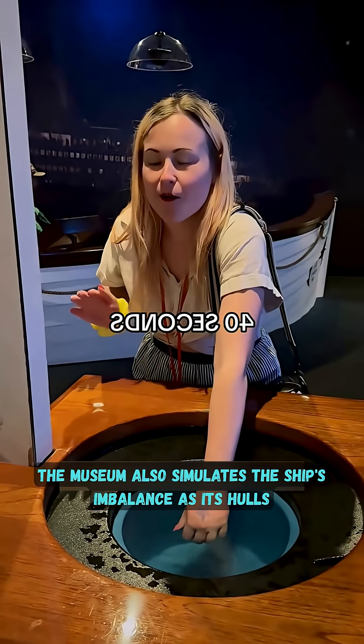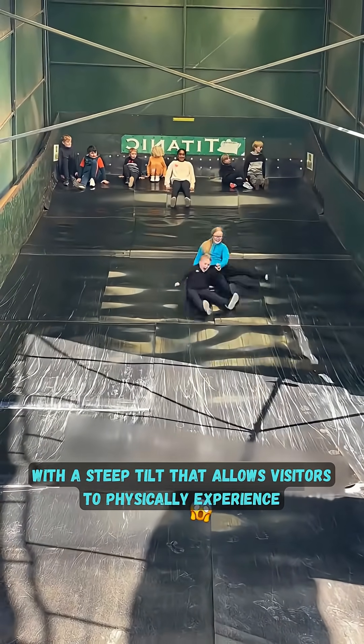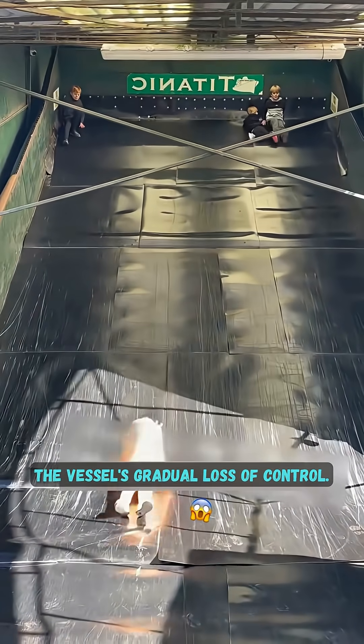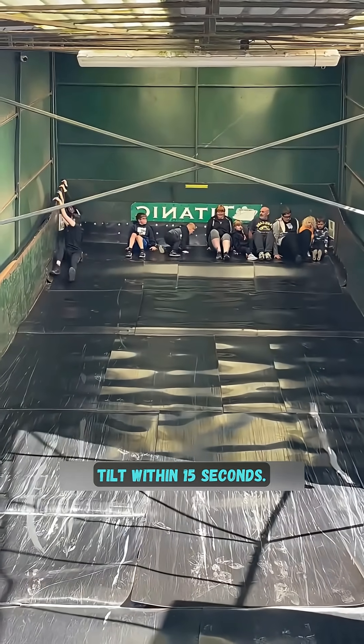The museum also simulates the ship's imbalance as its hull split apart, with a steep tilt that allows visitors to physically experience the vessel's gradual loss of control. Most visitors begin to feel physiological discomfort from the tilt within 15 seconds.